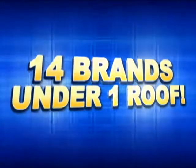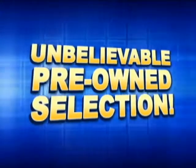Motor World. 14 brands under one roof. Unbelievable pre-owned selection. Here's the vehicle for you.